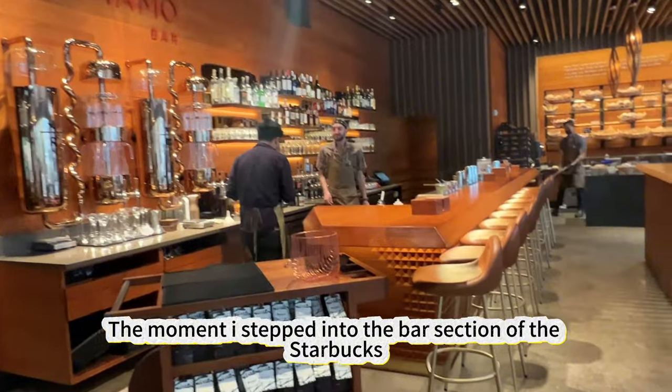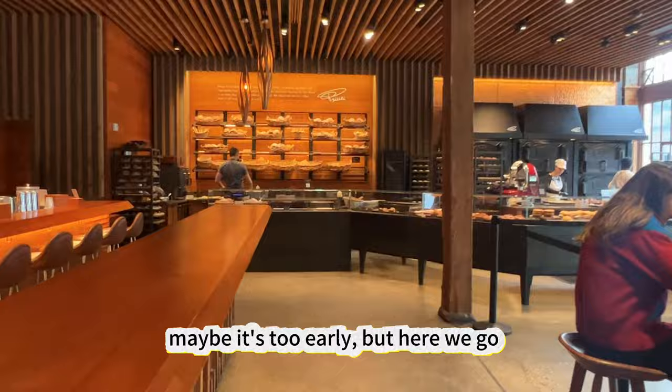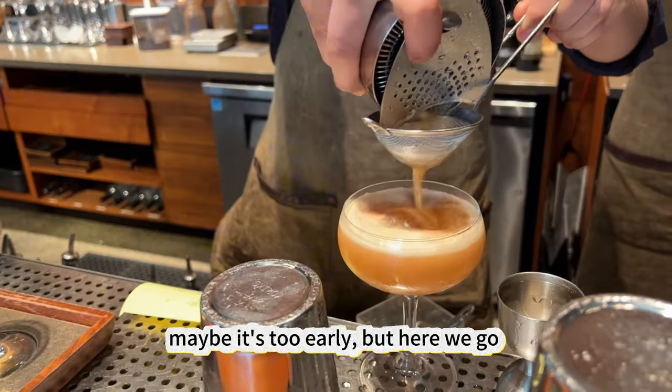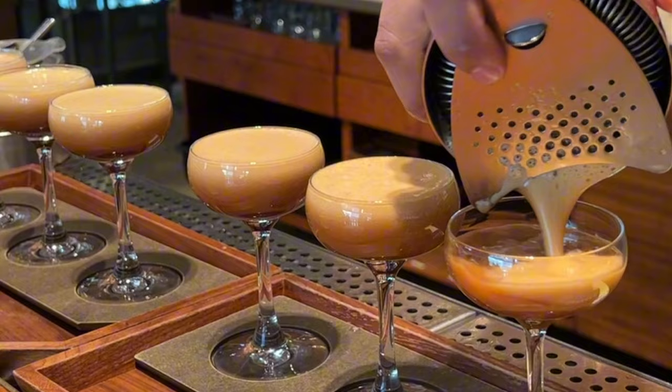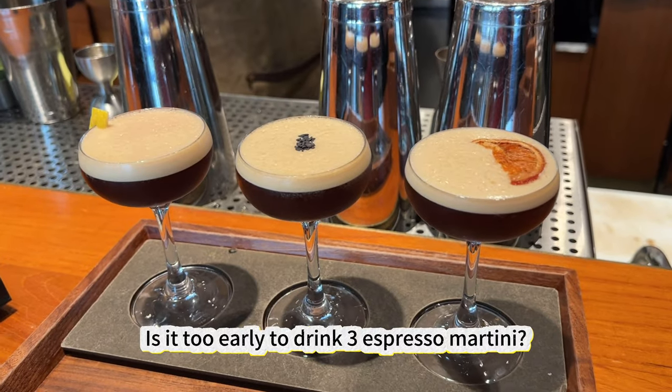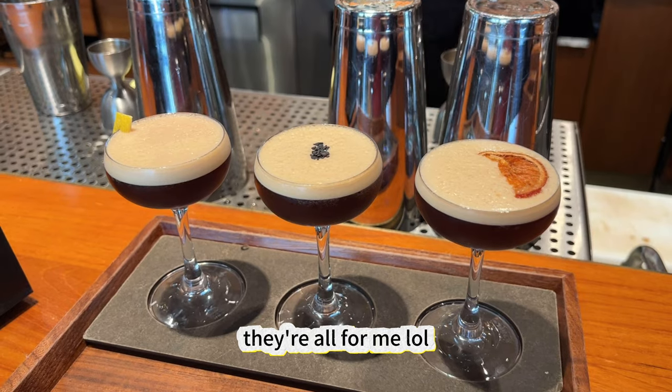The moment I stepped into the bar section of the Starbucks, I'm thinking: Espresso Martinis. Maybe it's too early, but here we go. Is it too early to drink three Espresso Martinis right now? No, never — they're all for me.